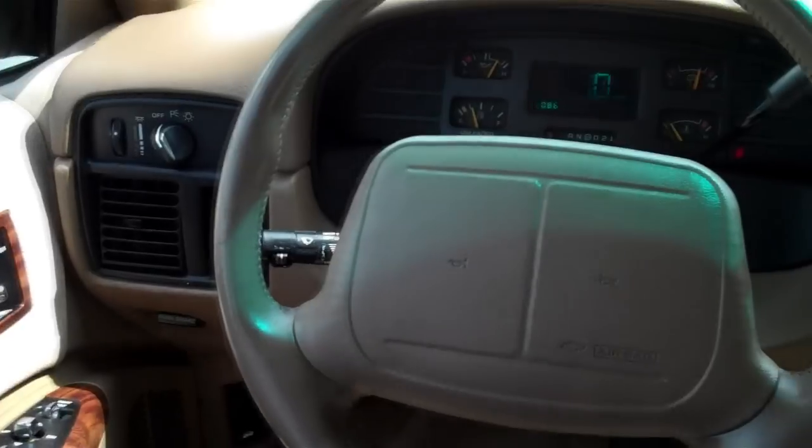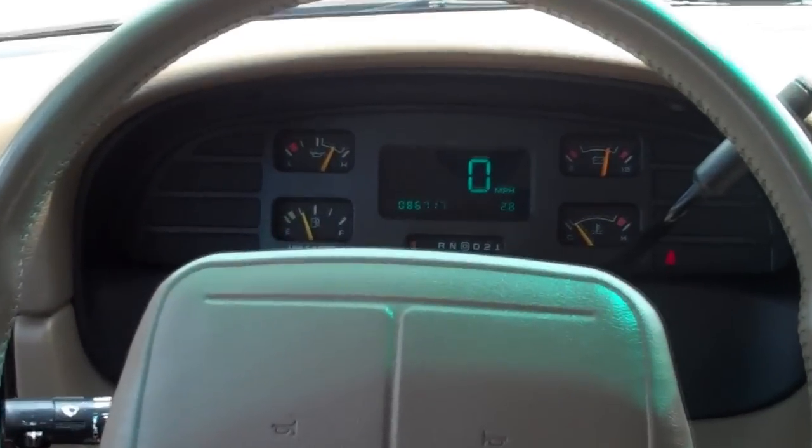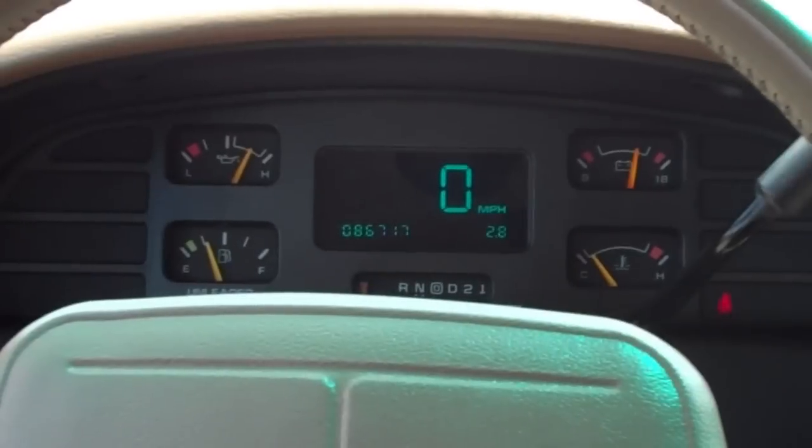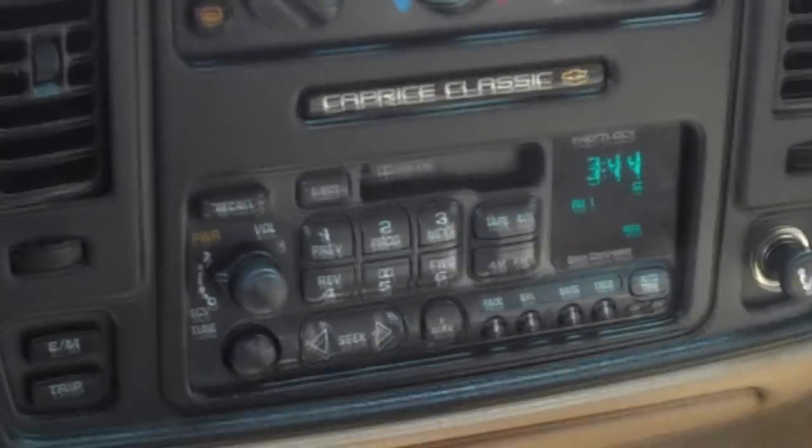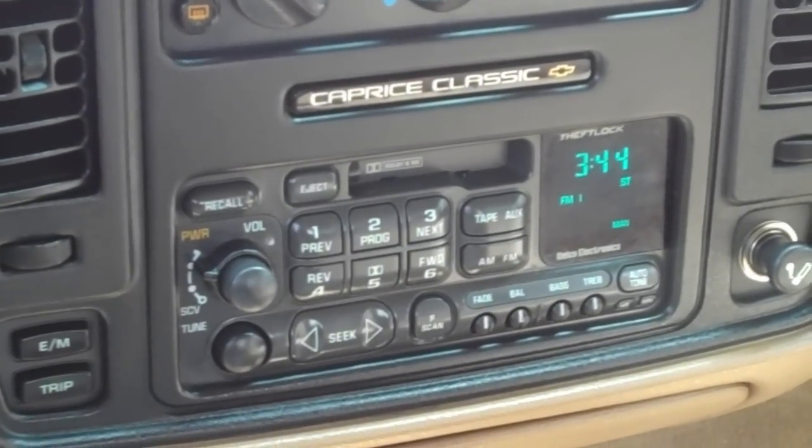They gave this Caprice a Camaro steering wheel with tilt and cruise control, and it even has the digital dash. There's heating and air conditioning that work, and below that is the stereo system with a cassette player.